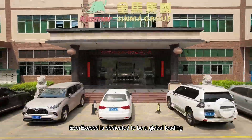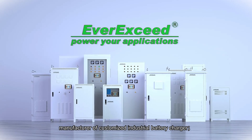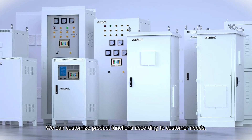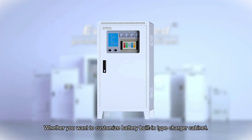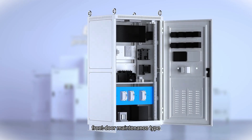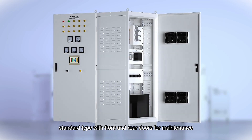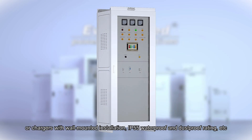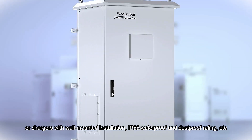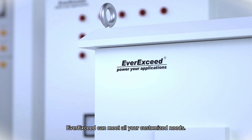Ever Exceed is dedicated to being a global leading manufacturer of customized industrial battery chargers. We can customize product functions according to customer needs, whether you want a battery built-in type charger cabinet, front door maintenance type, standard type with front and rear doors for maintenance, glass door type, or chargers with wall-mounted installation, IP55 waterproof and dustproof. Every unit can be made to your customized needs.